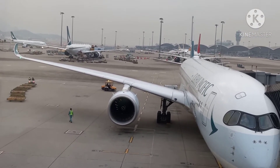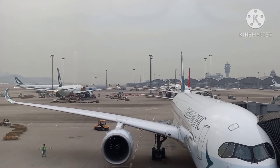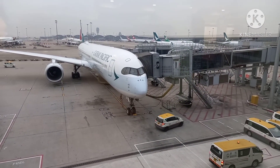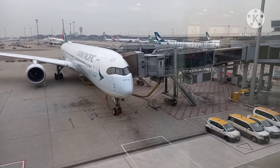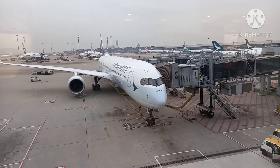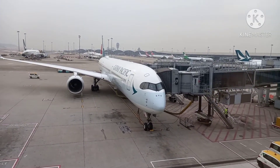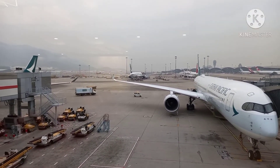Yang dari jauh itu Cathay, mungkin mau cari parkir. Dari sana juga FHR masuk lapangan parkir. Halo teman-teman. Saya sekarang sudah di depan jendela, melihat kesibukan yang ada di luar lapangan saat ini. Ini CX 402 tujuan Taipei, sudah menyiapkan penerbangan jam 18.55.